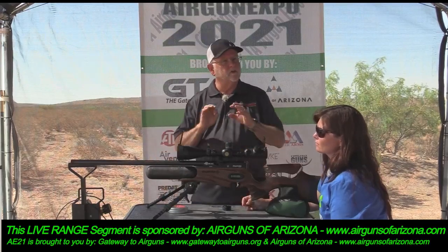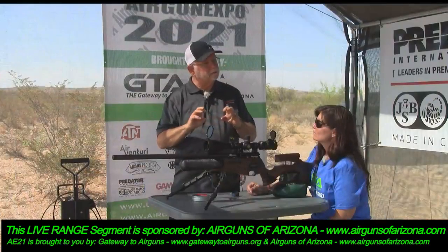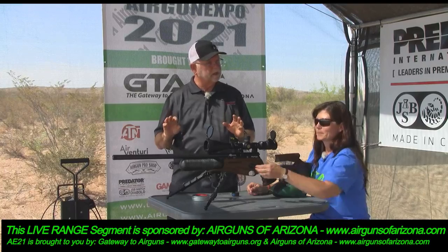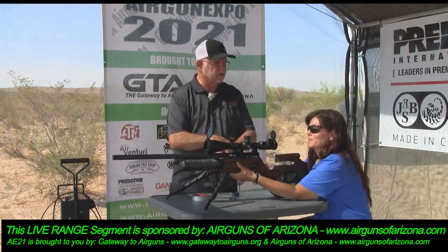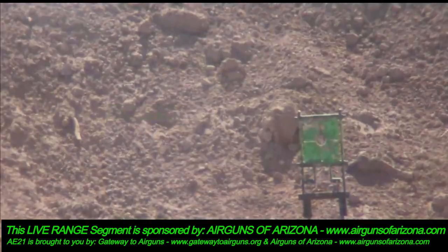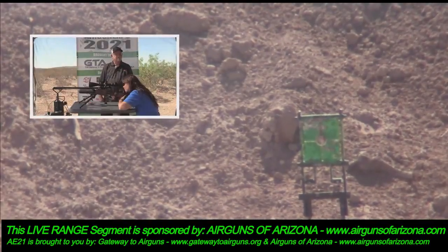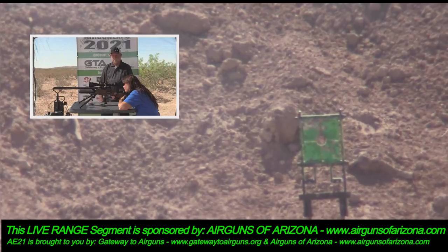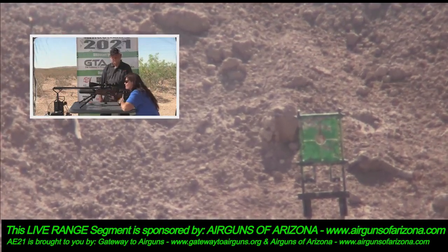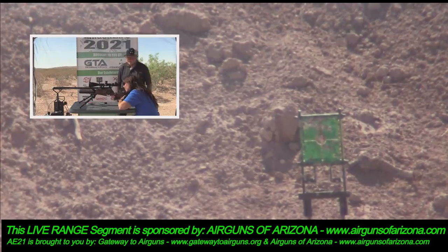If you want something that maximizes silencing and are willing to work with it, buy the caliber-specific moderator — it'll be slightly quieter, though probably not audibly different without a sound meter.